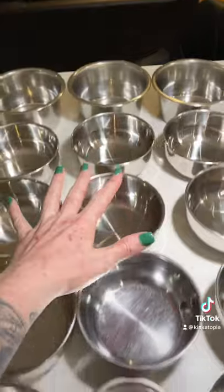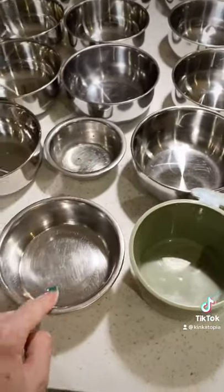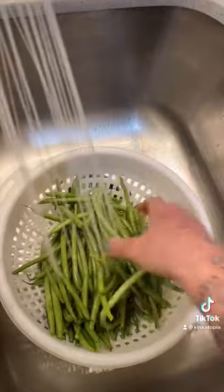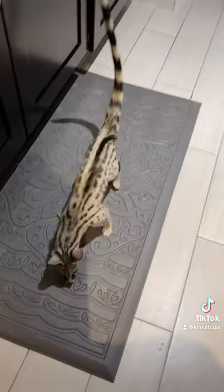We've got dinner for 17 kinkajus. We have the owl monkey, treats for the Janet and the cat and the flying squirrels. Grimby's tonight. Everything does get washed behind the scenes. Of course you're here for this. And there goes a green bean.